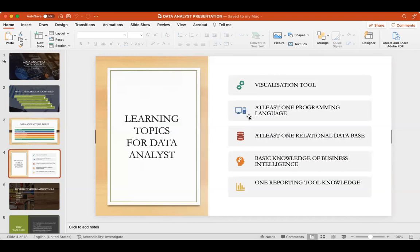To become a data analyst or Tableau developer you should know at least one visualization tool, one programming language, one relational database, basic knowledge of business intelligence, and one reporting tool. Visualization tools include Tableau, Power BI, Incorta, Excel, and Qlik Sense. Currently Tableau and Power BI are the most in-demand tools. Why learn Tableau instead of Power BI? In real companies, datasets you deal with are greater than one GB, and Power BI cannot load datasets greater than one GB. Also, Tableau is available on both iOS and Windows.